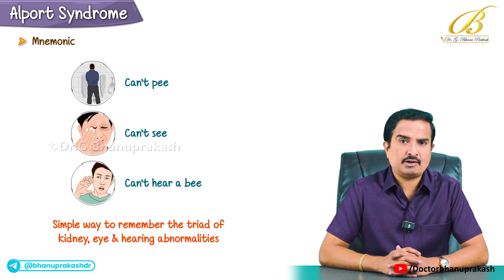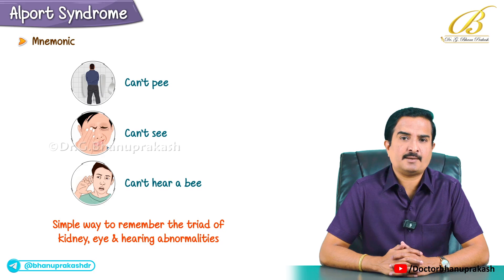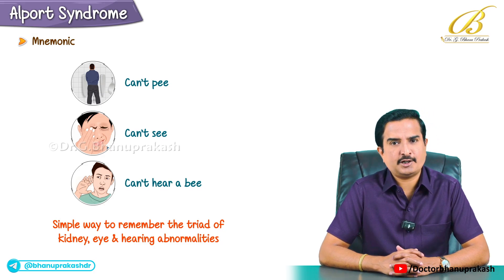I hope you have covered all the important points of Alport syndrome, which is must-to-know for all different types of examinations. Thank you so much.